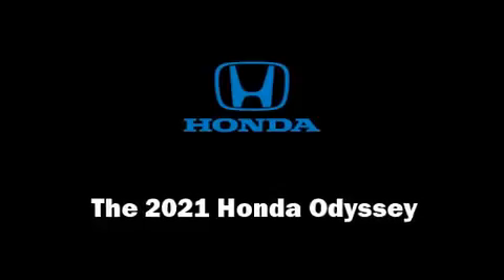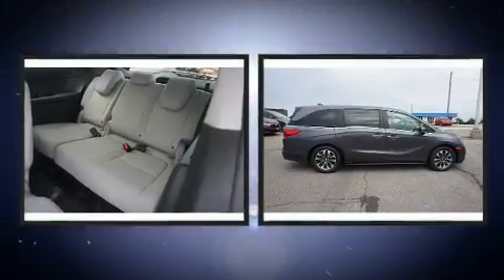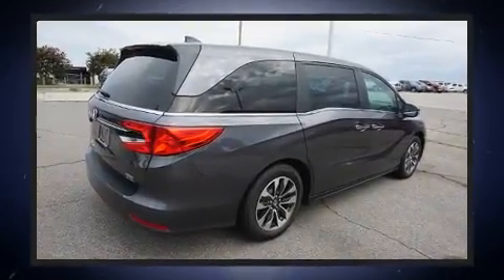Get excited about the 2021 Honda Odyssey. This 8-passenger van stands out among competitors in its class. It features a front-wheel drive platform, an automatic transmission, and a 3.5-liter six-cylinder engine.